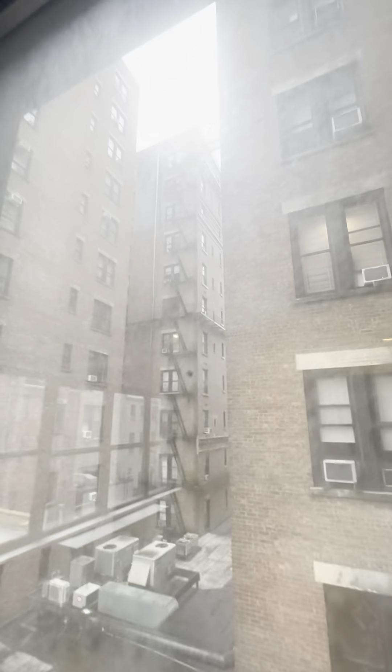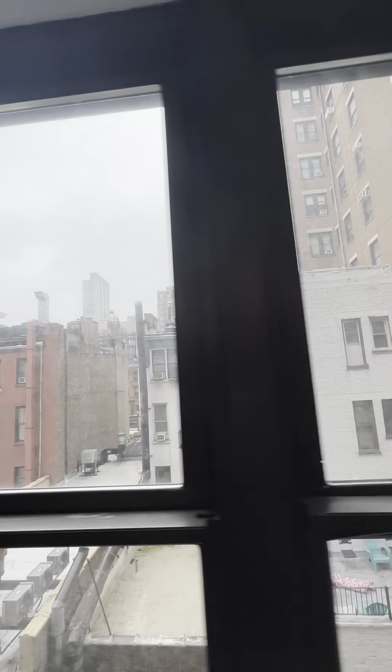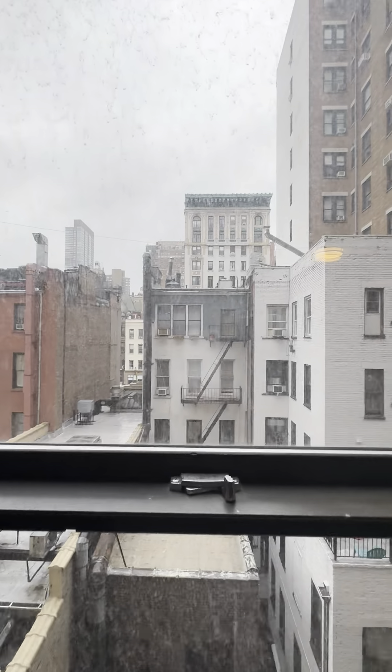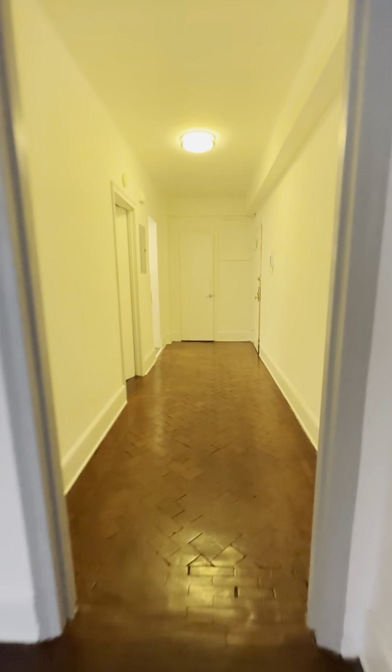You will get light from these windows because of the gaps in the building, and out this window you'll get plenty of natural light. The buildings in front of you are basically at the same height, so you'll get plenty of natural light coming through the living room.